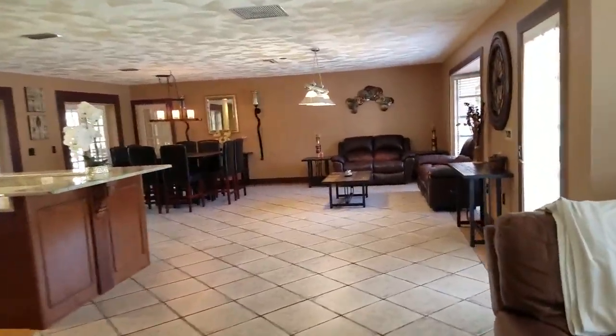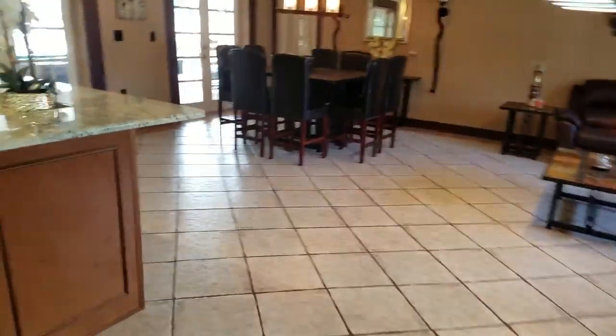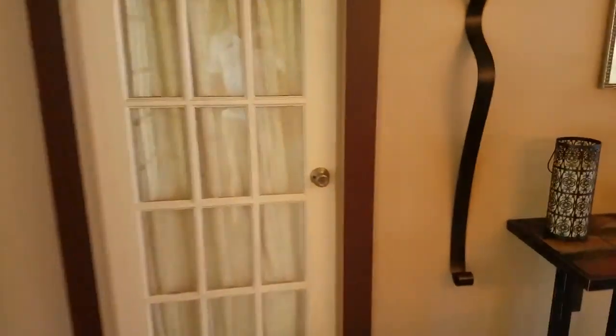The way this is laid out, we have the master suite over there, and then three bedrooms and a bathroom on the other side. I'll start in the master suite to put this all together.